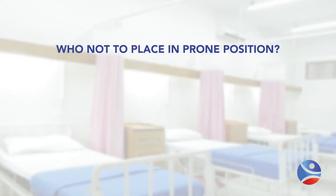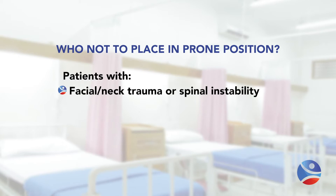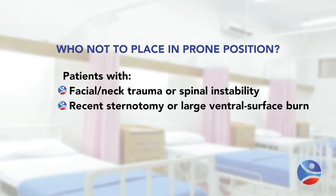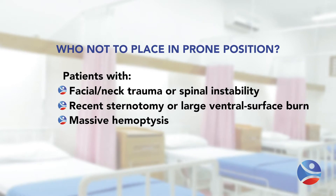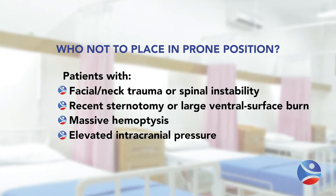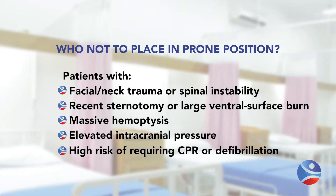Who should not be placed in the prone position? Clearly, patients with facial or neck trauma or spinal instability, patients who have had a recent sternotomy or have a large surface burn, patients with massive hemoptysis because you won't be able to manage the airway, patients with elevated ICP, and patients at high risk for requiring CPR.